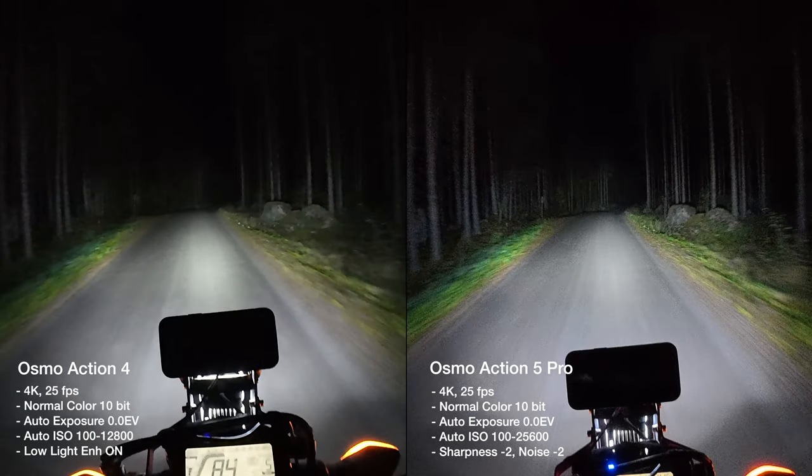Even though I don't mind the look of the Osmo Action 4 during night time rides, I do kind of feel like the new camera is gathering slightly more light and it's not as blurry.